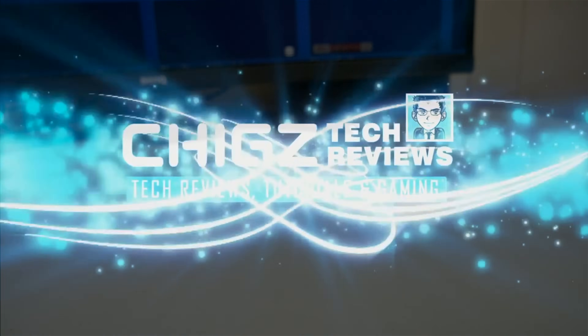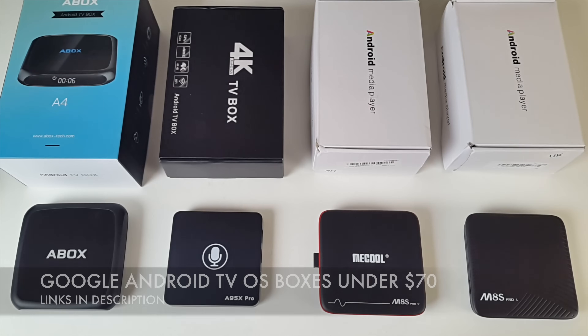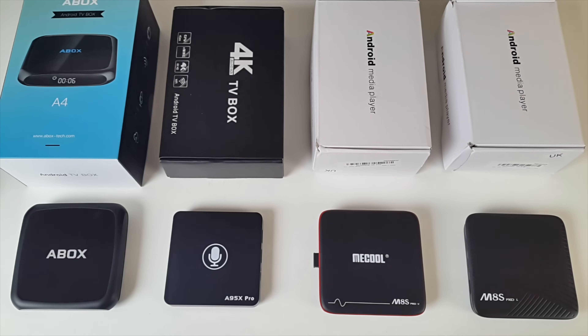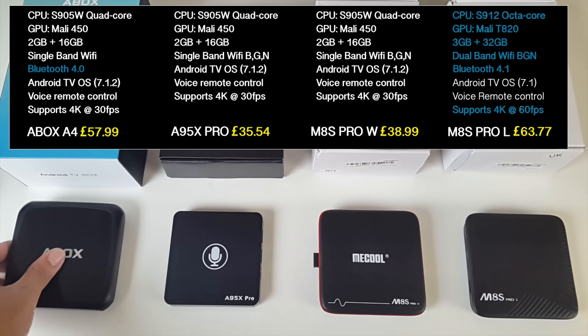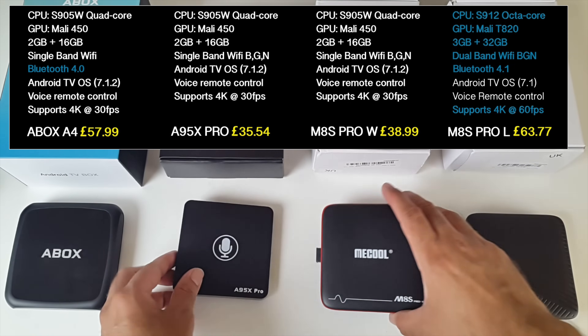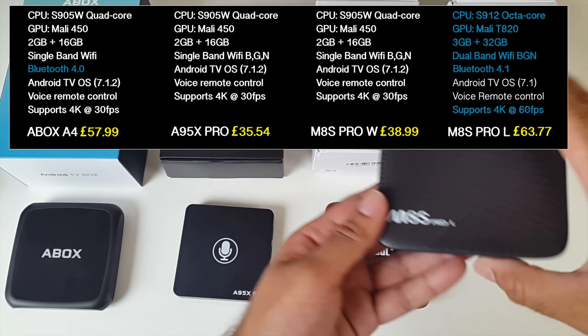What's up guys, Chicks here from Chicks Tech Reviews. Android TV OS is now readily available. We've got 4 TV boxes on the table right now and they are all offering Android TV OS. I've already done full reviews of all of these boxes and I will leave the links in the description in case you missed them. We've got the A-Box A4, A95X Pro, M8S Pro W and the M8S Pro L.